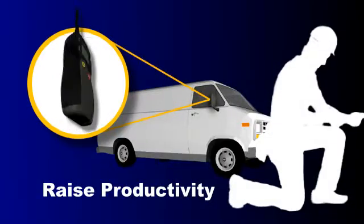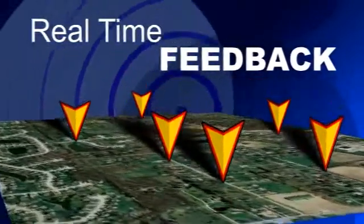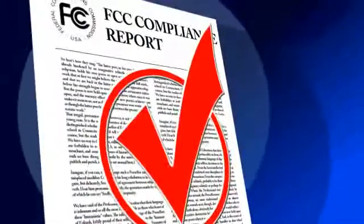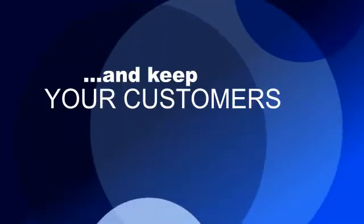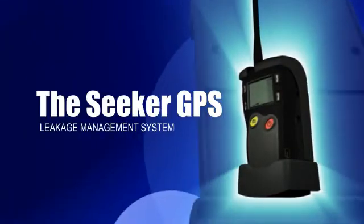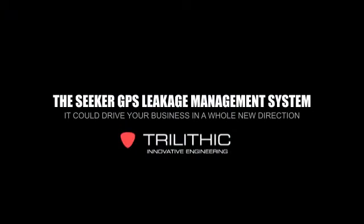So, your techs can be more productive, and you can have a continuous, real-time picture of when leaks appear and when they're fixed. That can make FCC compliance easier, improve the health of your network, and keep your customers happier. The Seeker GPS Leakage Management System — it could drive your business in a whole new direction.